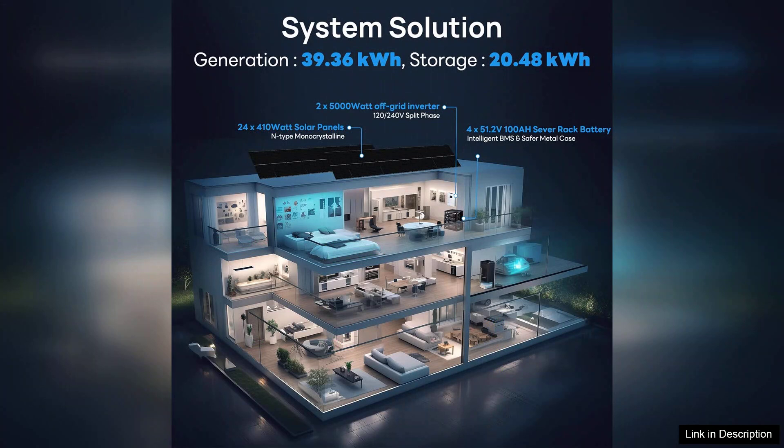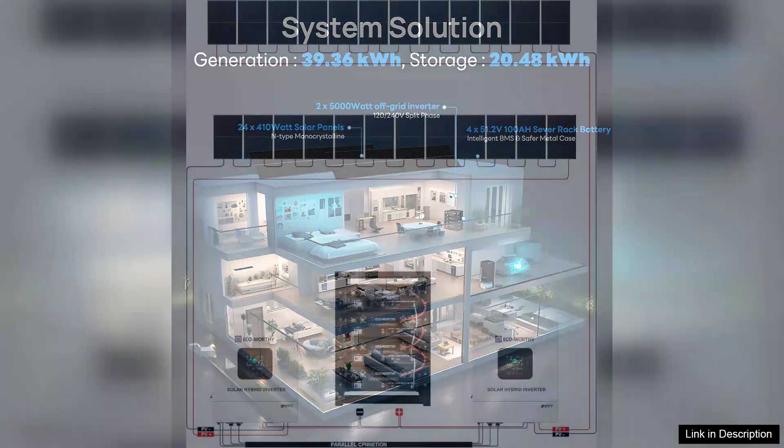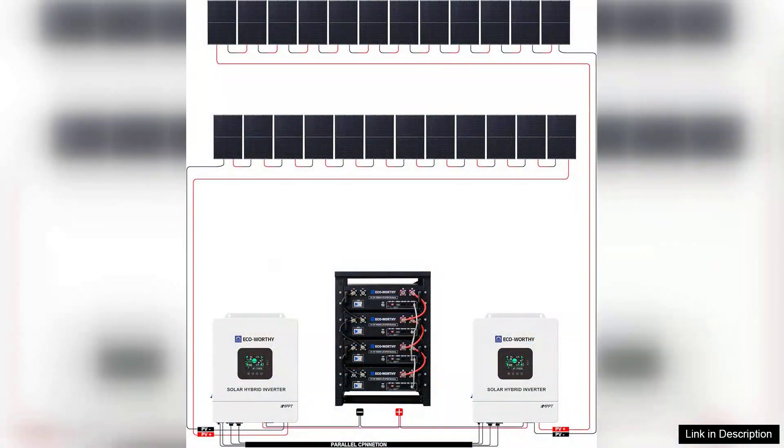Upon unpacking, the first thing that stands out is the comprehensive nature of the kit. It includes high-efficiency solar panels, an inverter, a charge controller, and all necessary wiring and mounting hardware.